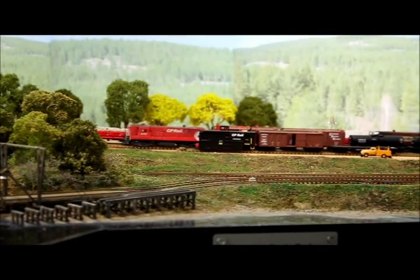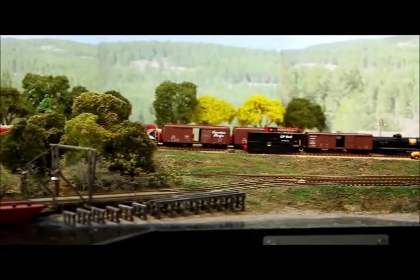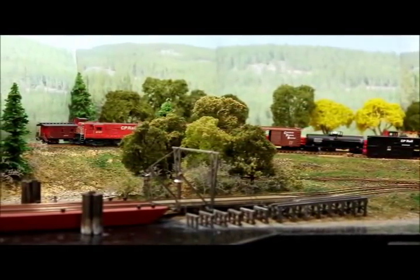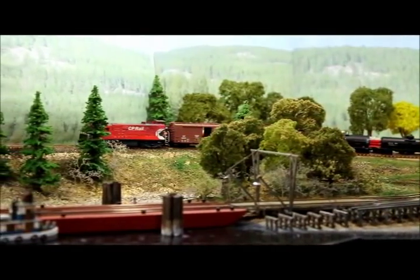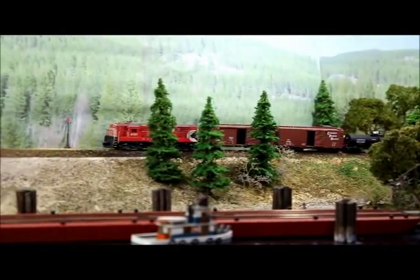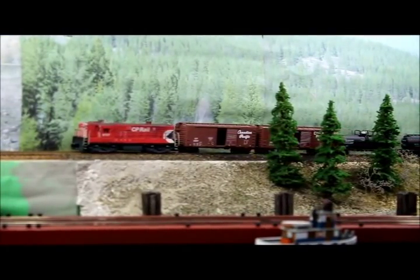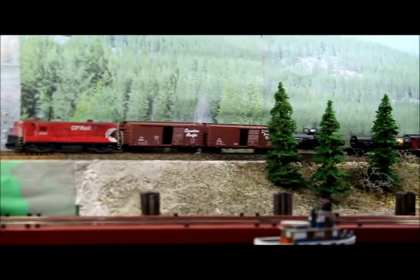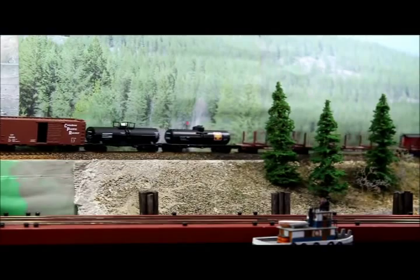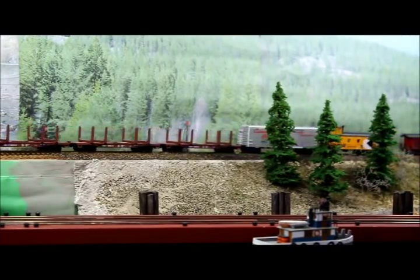We're now ready to make our trip over Summit Lake and down into Nacusp. Scenically, the line to Rosebury is nearly finished; however, beyond Rosebury, up Summit Lake and down to Nacusp, it's still plywood. Eventually I'll get to finish these things, I hope, and then the whole trip from Nelson all the way to Nacusp can be recreated in N scale to the satisfaction of all the operators.